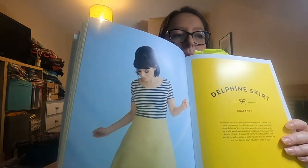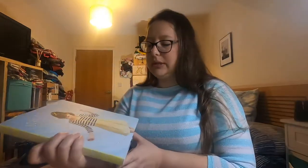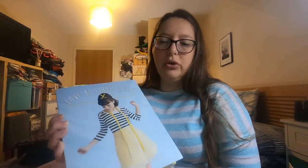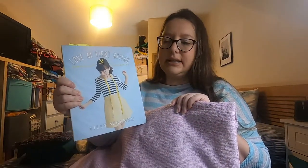For the skirt, I want to make the Tilly and the Buttons Delphine skirt. I've made this before in corduroy and I absolutely love it. It is a little bit short because that's Tilly style — it is meant to be a short skirt. I think I will lengthen it by an inch or two to make it a little bit more wearable for me in my day-to-day life.